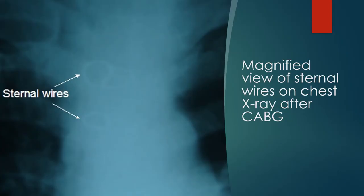Sternal wires are used to hold the two sides of the sternum, divided during midline sternotomy, together for the initial few months during which bony union occurs. This reduces sternal instability and the chance for sternal wound dehiscence.